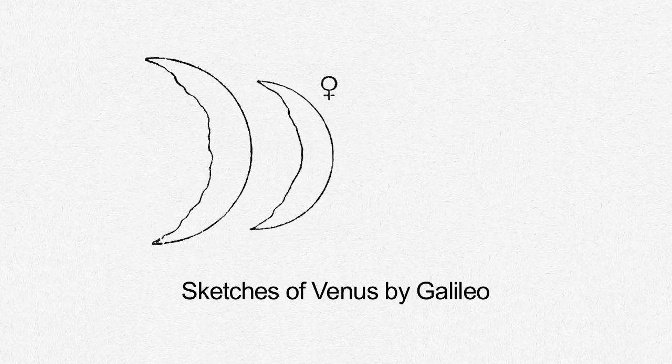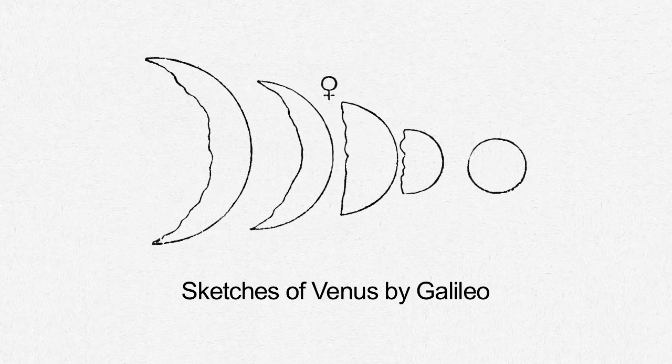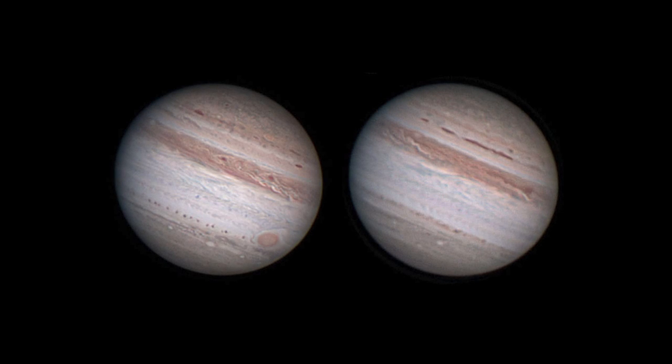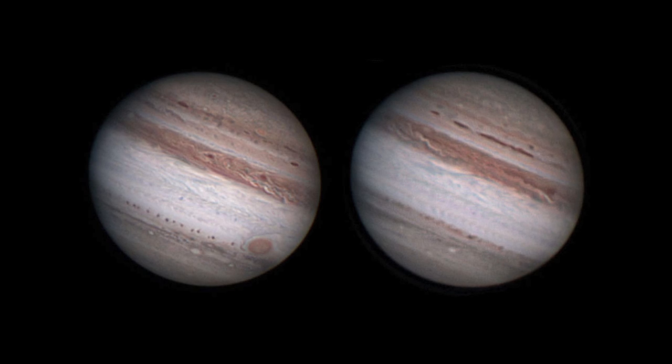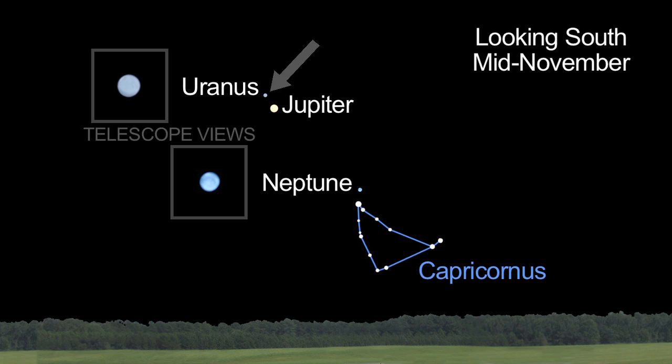Galileo captured sketches of the changes in the appearance of Venus 400 years ago. Jupiter reigns supreme again in November — you can really see the light and dark bands of clouds on the planet. Uranus and Neptune are both easy to see through a telescope, too.